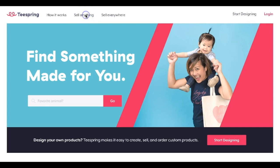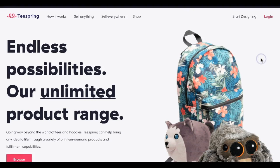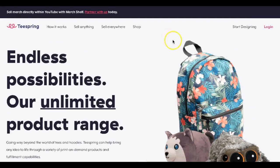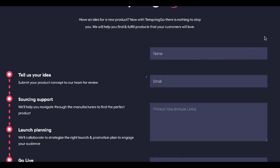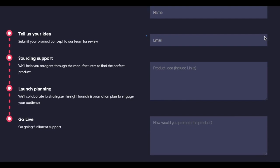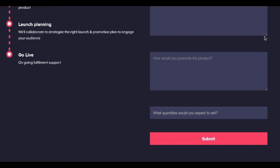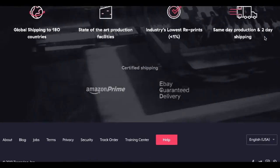Teespring makes it easy to create, sell, and order custom products. You can start designing right away or click the link to get started. I do highly urge you to browse through the website to learn how Teespring works. If you have a new product idea you'd like to launch, you can actually message them and they will advise you on steps to get started.